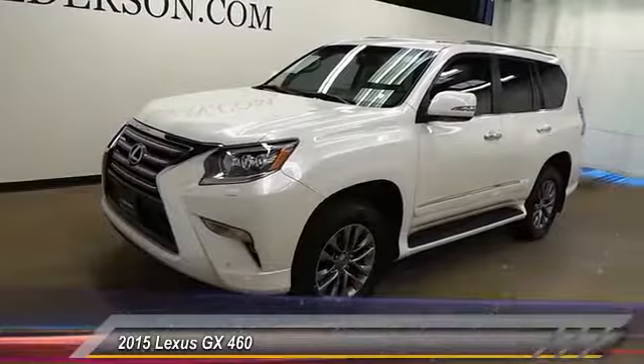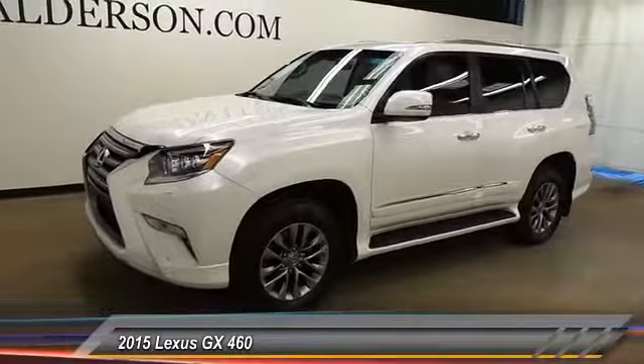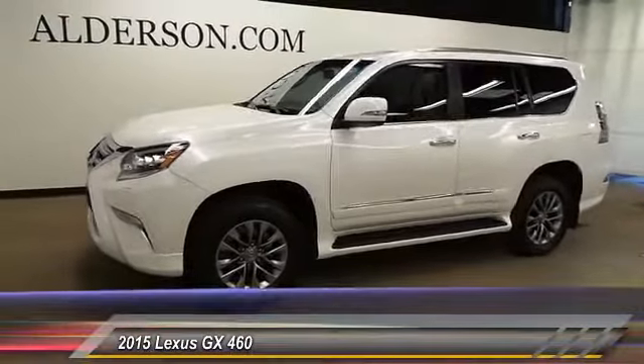The 2015 GX460. This seven-passenger utility vehicle is more powerful, capable, and versatile than ever before.